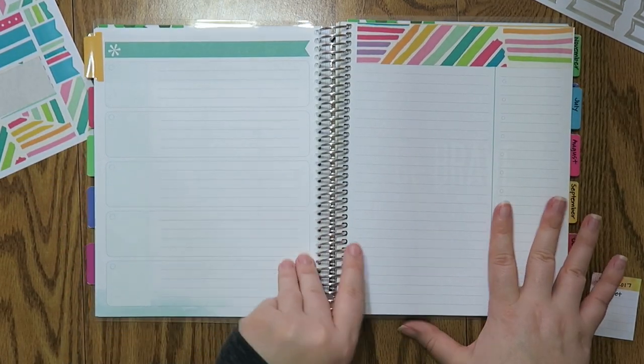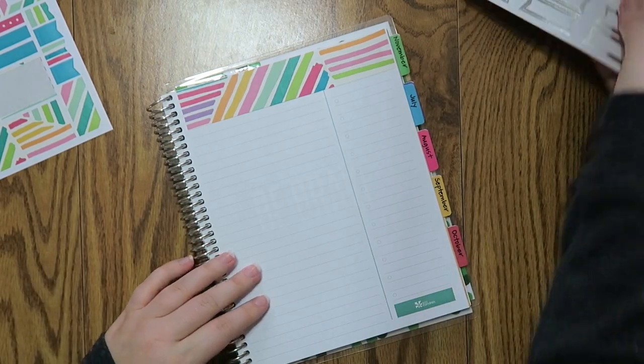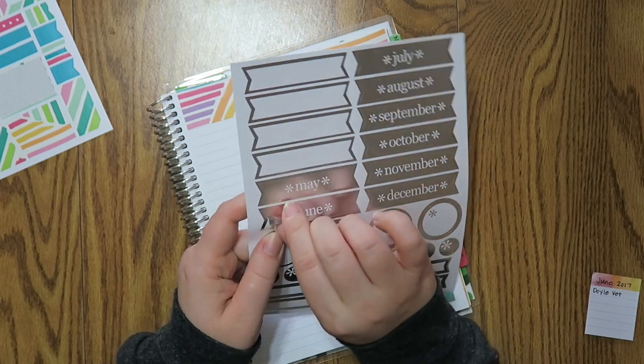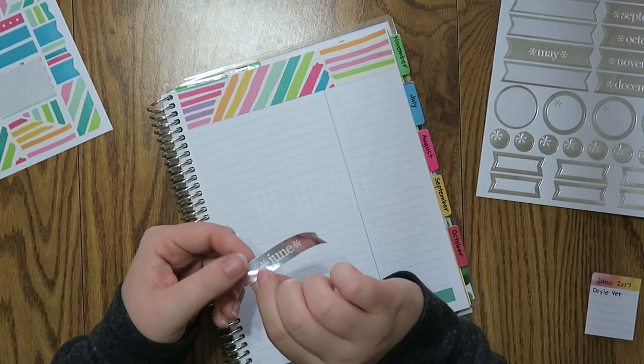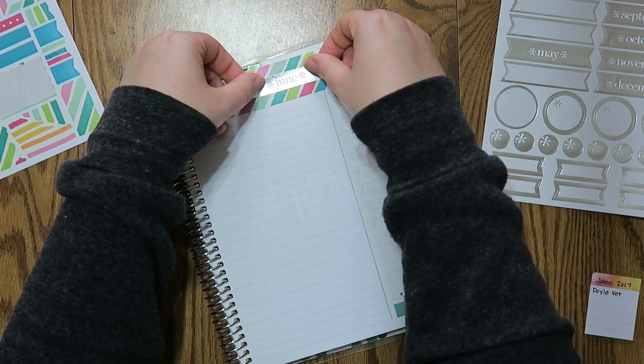Everyone asks me what I do with this page. I don't do anything — I just go like this. Ta-da! That's what I do with that page. Last month I couldn't find this sheet, so my May is just going to hang out there and stay. But here is my June budget.